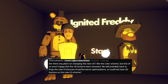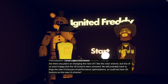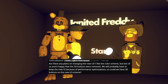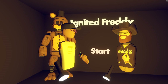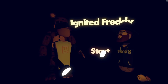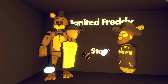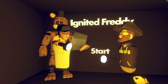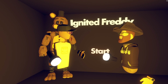Our first question comes from TerraBlade42. They asked: are there any plans to change the new UI color scheme? I like the color scheme but lots of us aren't happy that the 3D buttons were removed. We'll probably have to keep the new UI because of performance optimizations. So could we have 3D new UI schemes? Yeah, so this crazy bear keeps laughing at me — it's terrifying. The question is about the new UI that we've been working on that you can see when you interact with the clubs section of the watch.